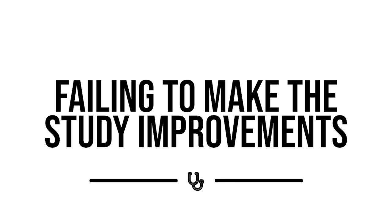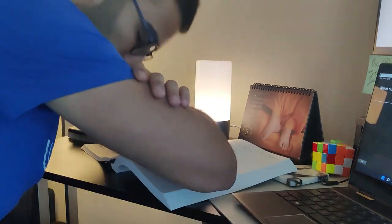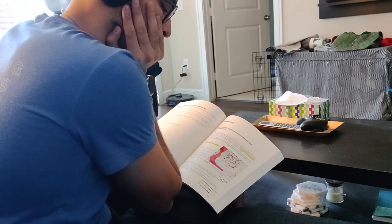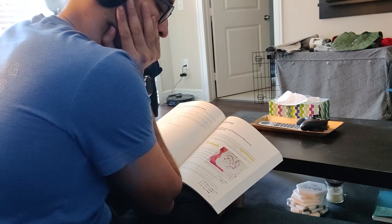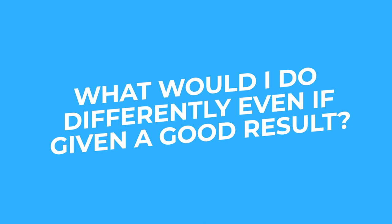Mistake number four is failing to make study improvements. When we work with students one-on-one, it's very rare that a student getting good grades still comes to us hoping for more efficiency and less time. Most students try to come up with a new strategy only when things aren't going in their favor. But the biggest thing that helped me get the same grades with less time was, even when I was getting consistent A's or high B's, asking what I would do differently even given that good result.